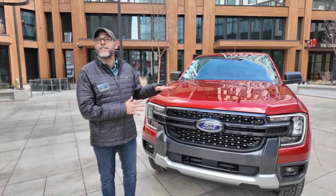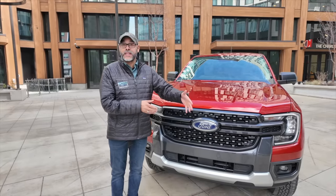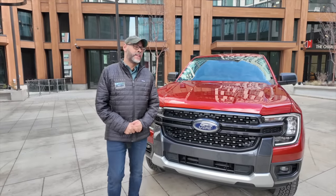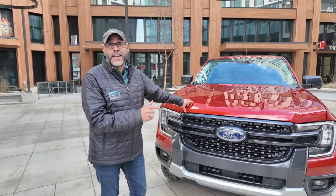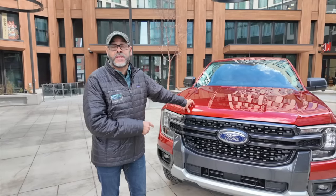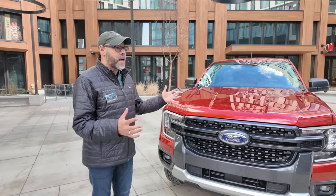The Ford Ranger is the F-150 of the world — assembled in five plants globally: two in Thailand, one in South Africa, one in Pacheco, Argentina, and one here at Michigan Assembly Plant. This new Ranger is currently number one in vehicle sales in Australia and New Zealand for the first time in 28 years, and also the number one selling truck in Europe.